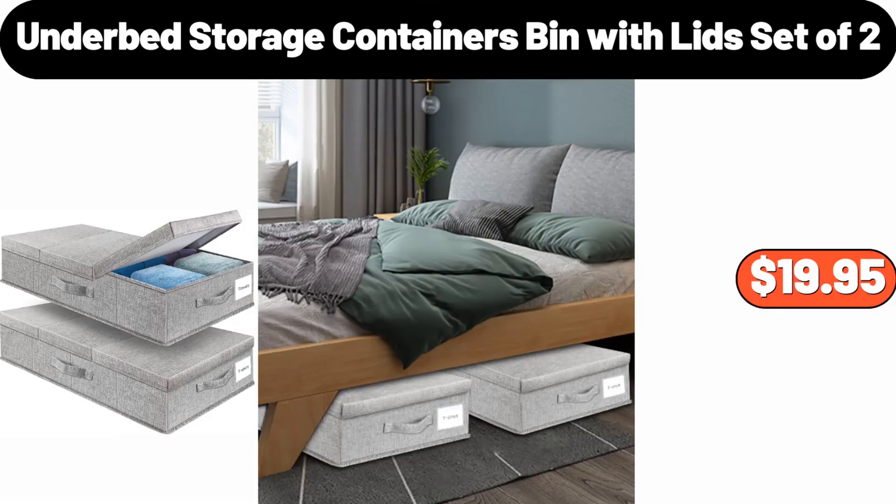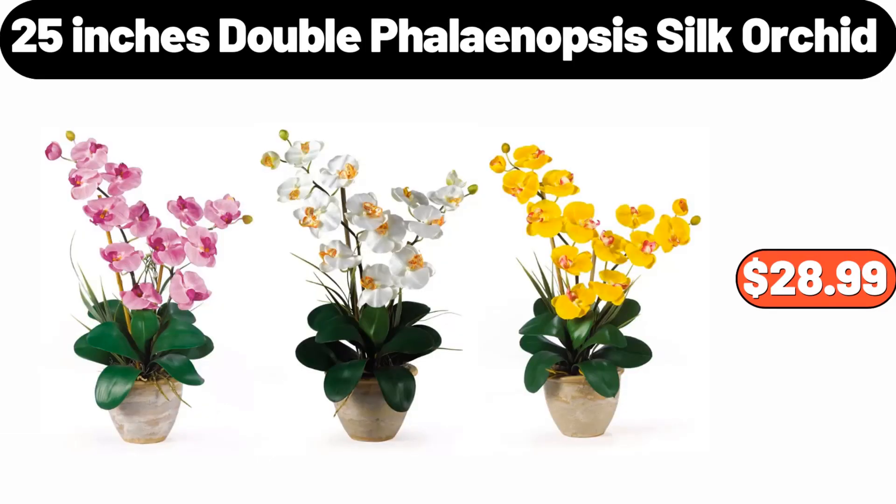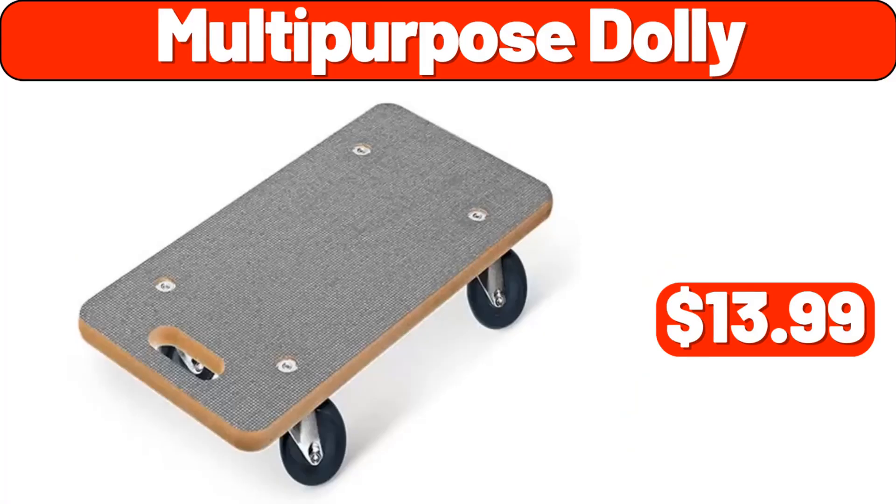Under Bed Storage Containers Bin with Lid Set of 2, $19.95. 25 Inches Double Phalaenopsis Silk Orchid, $28.99. Multi-Purpose Dolly, $13.99.